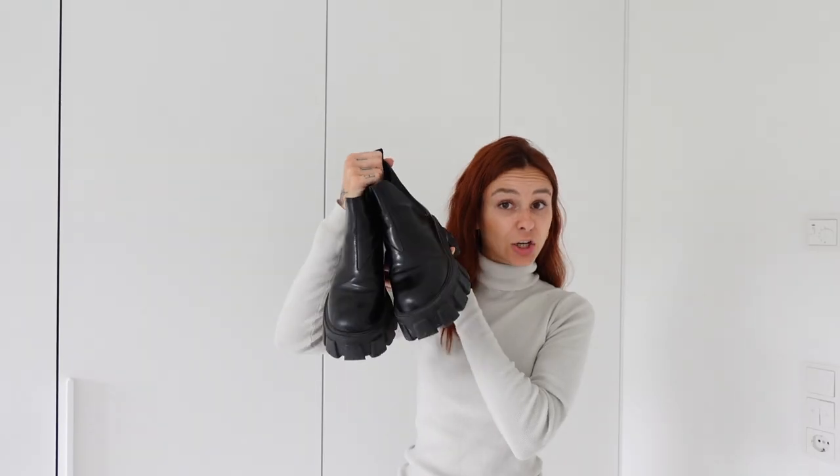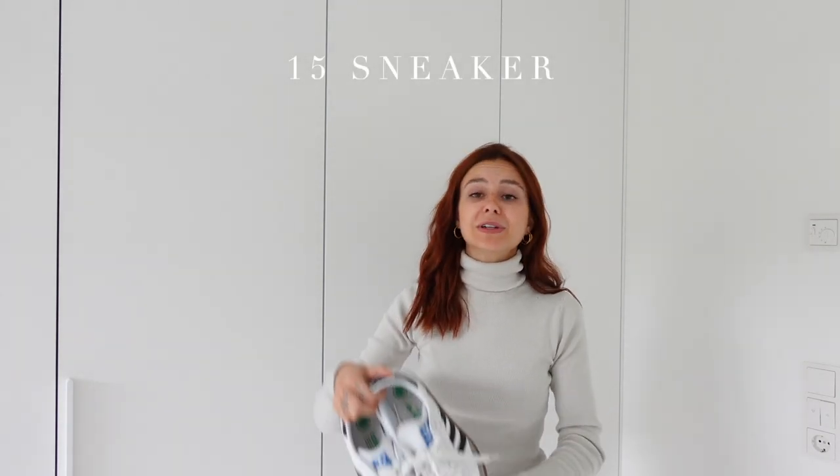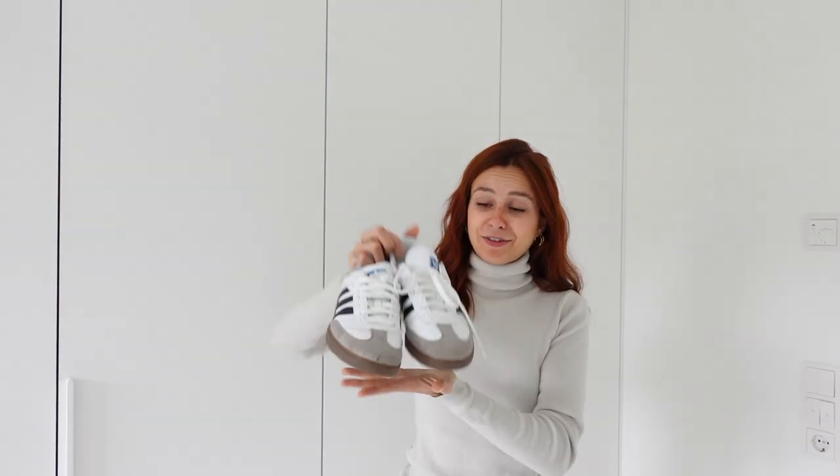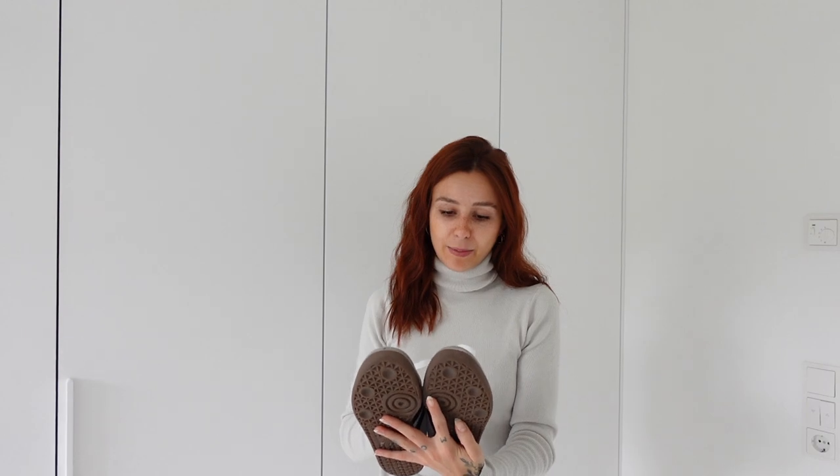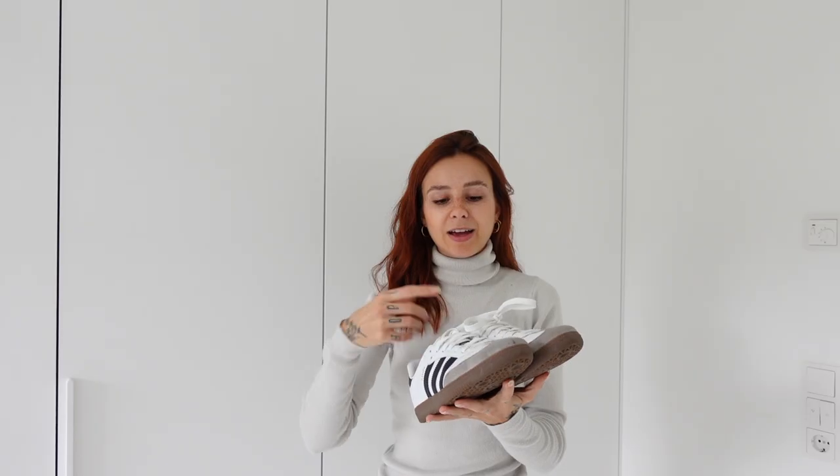Last but not least, a pair of timeless comfortable sneakers. The funny thing is I bought them online and got them, then two weeks later there was this big hype and they were sold out everywhere. So I'm super happy that I still got a pair of vegan Adidas. They're so perfect because they're super timeless but also cute for plain outfits because they have the details with the stripes.